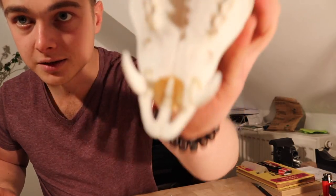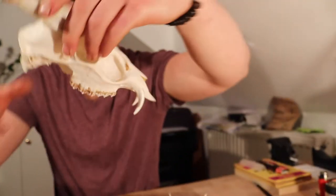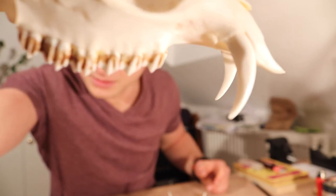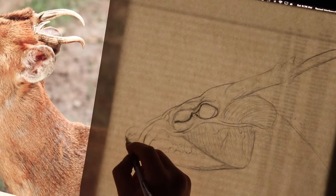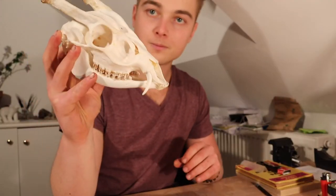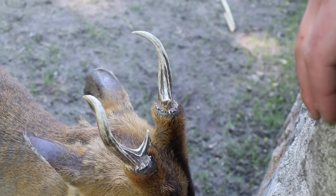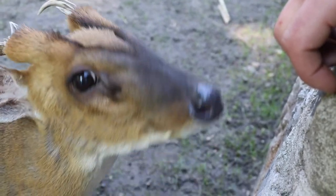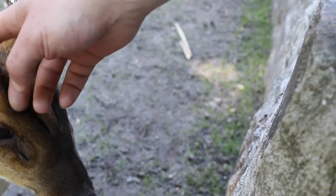Look at these fangs too — they're sharp, that's a sharp little thing. That's a good muntjac, that's a good muntjac right there.